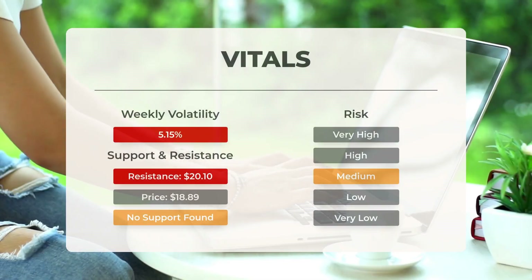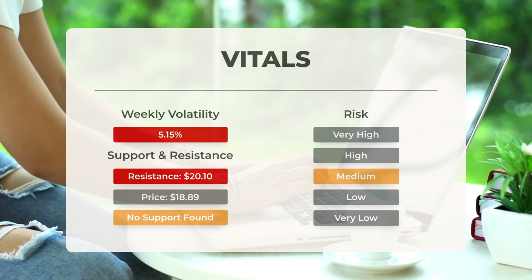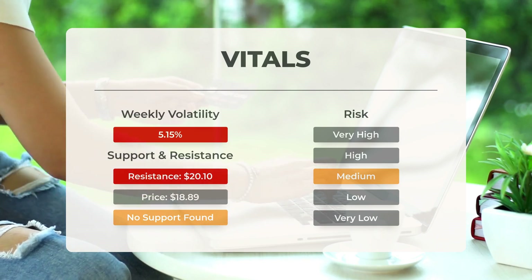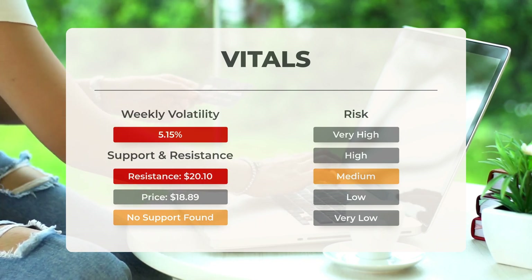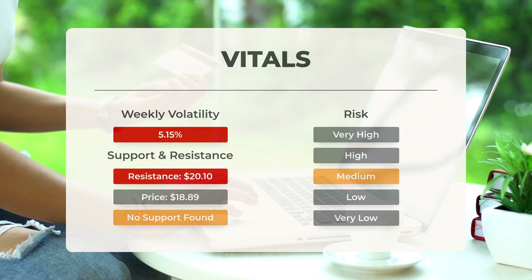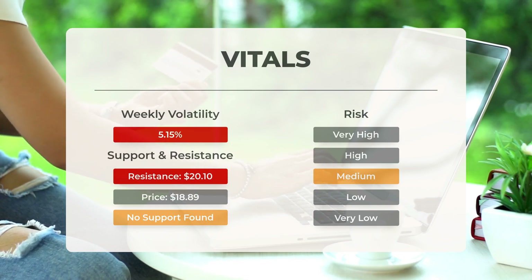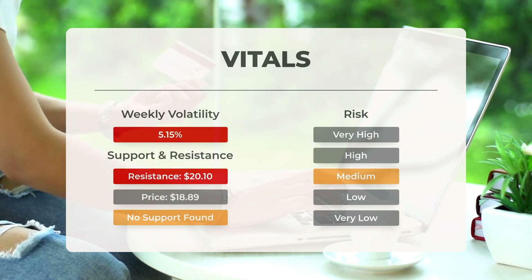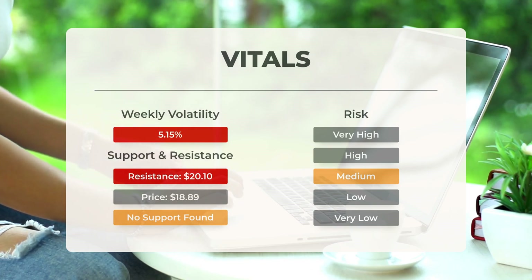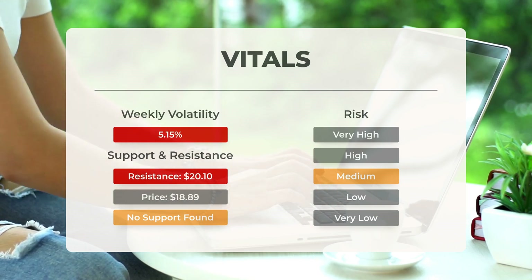Regarding support, risk, and stop loss for Intel: currently there is no support from accumulated volume below today's level. If conditions are unfavorable, the stock may experience significant declines in the coming days. This stock typically exhibits average daily movements, and with sufficient trading volume the associated risk is deemed medium. Over the past day the stock fluctuated 84 cents between its high and low, representing a change of 4.51%. In the past week, the stock demonstrated an average daily volatility of 5.15%.